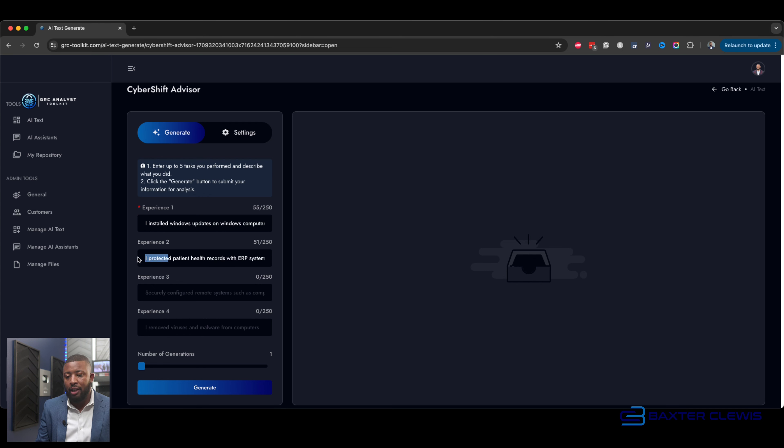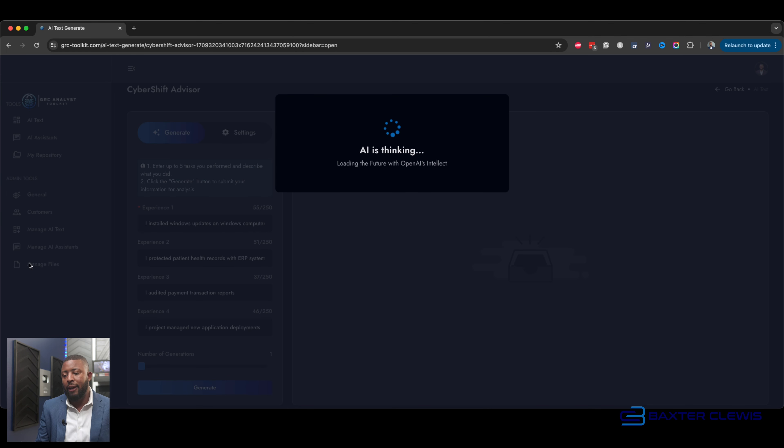The next task is: I protected patient health records with the ERP system. Most hospital systems and clinics have an ERP system built for confidentiality to protect patient health information — that's a cybersecurity thing. Then: I audited payment transaction reports. Auditing payment transactions is super important and lines up with cybersecurity — we're talking governance, risk, and compliance. And finally: I project managed new application deployments. So we're going to hit generate, give it a second to do a little AI magic, and see what we come up with.